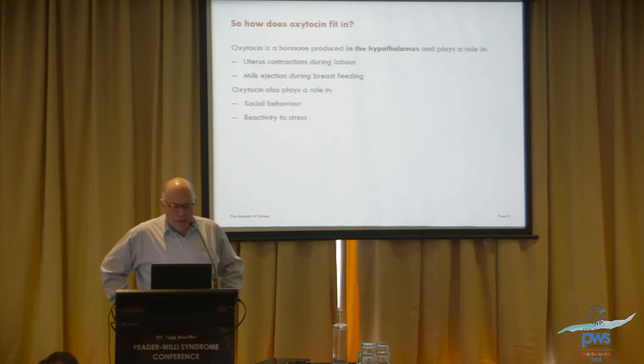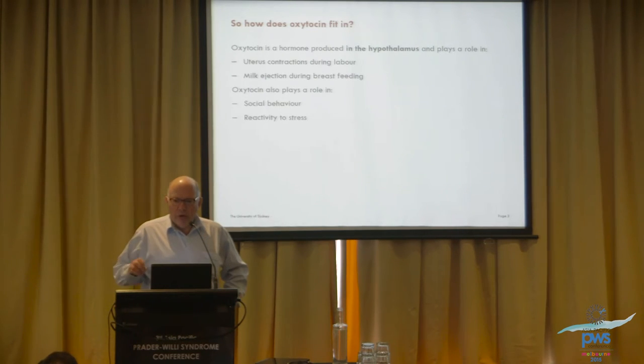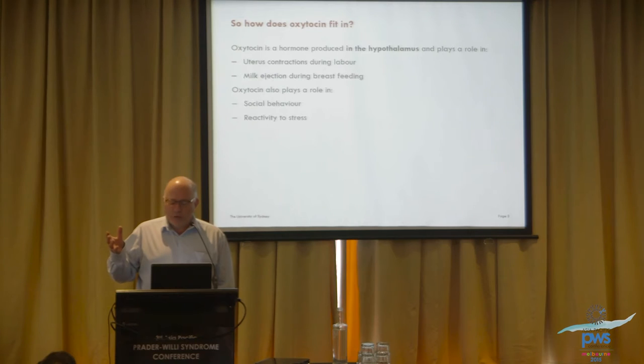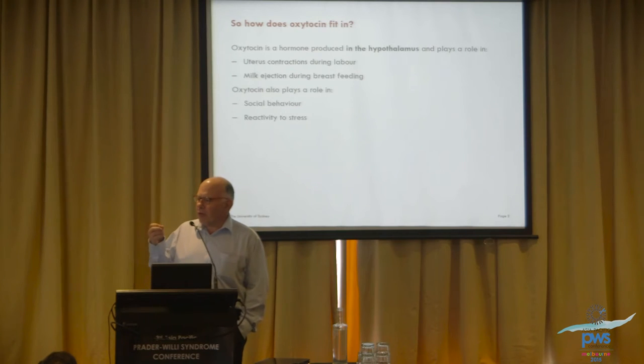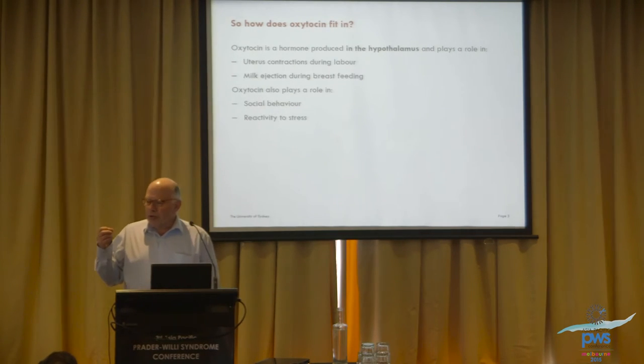Oxytocin is involved in making the uterus contract. Under the brand name Syntocinon, it is given in a drip form to women in labour to encourage the progress of labour. Oxytocin is also involved in stimulating milk production for newborns, and it is also involved in social behaviour. It's the release of oxytocin at the time of delivery which stimulates the bonding between mother and infant.